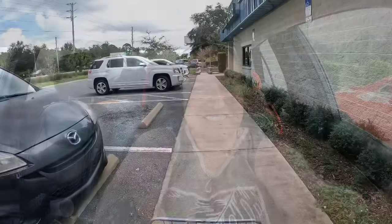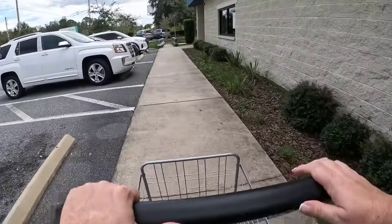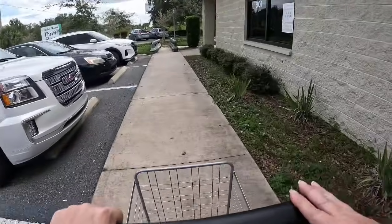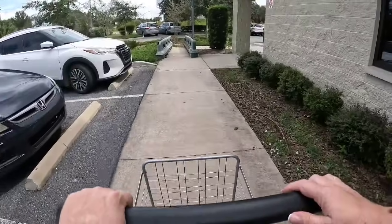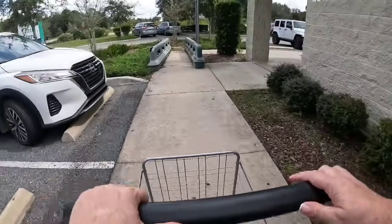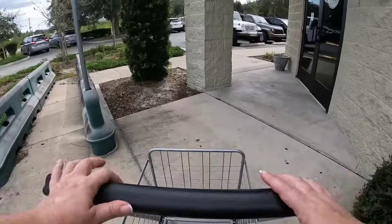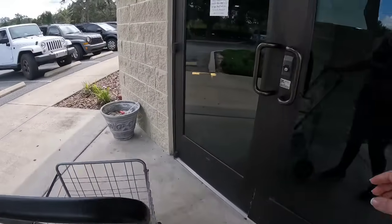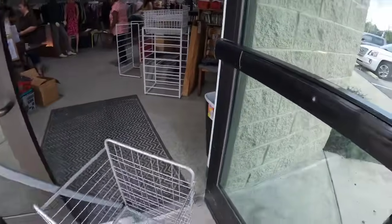Let's go in and see what we can find. At this store last time I found fabric and mostly clothes. I think I found the good fabric because somebody had donated a big lot of it. I don't think it's something they really have all the time, so let's see what we find this time.